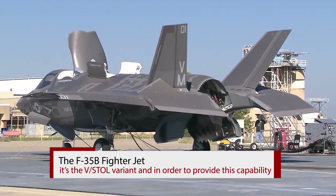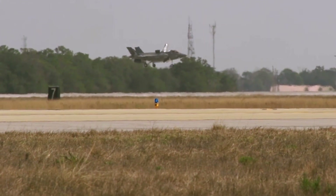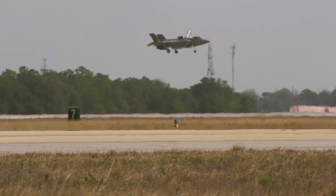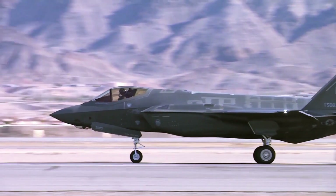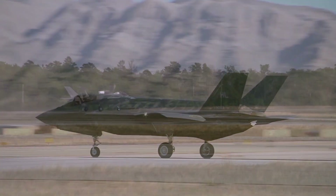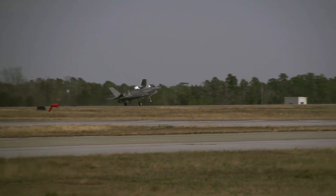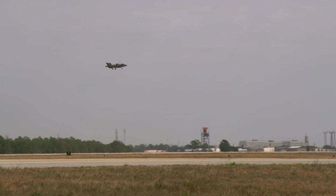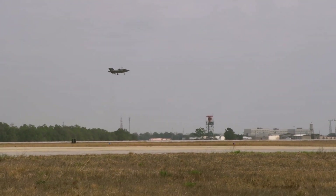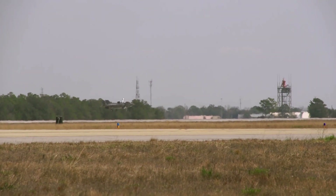The F-35B is perhaps the most exciting variant of the F-35 Lightning II, which can hover mid-air and even take off and land vertically like a helicopter. It is the VSTOL variant, and in order to provide this capability, an additional shaft-driven lift fan is added to the fuselage behind the cockpit to generate lift. However, to accommodate this fan, the B variant sacrifices about a third of the A's fuel volume, greatly reducing its range, and is limited to only 7 Gs.